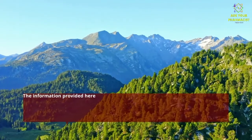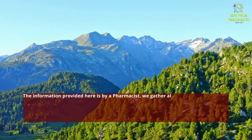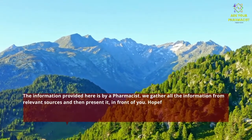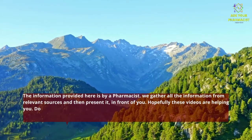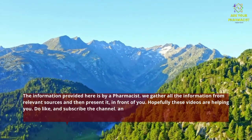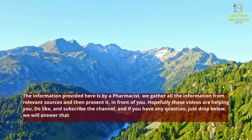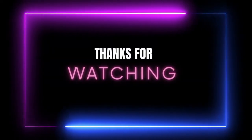The information provided here is by a pharmacist. We gather all the information from relevant sources and present it to you. Hopefully these videos are helping you — do like and subscribe the channel, and if you have any questions, just drop them below and we will answer them.